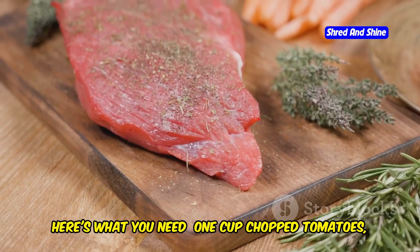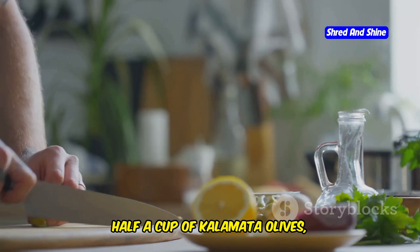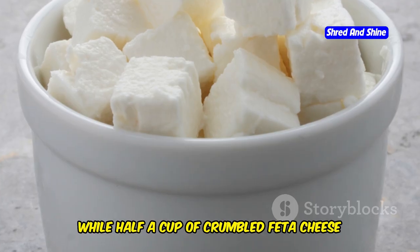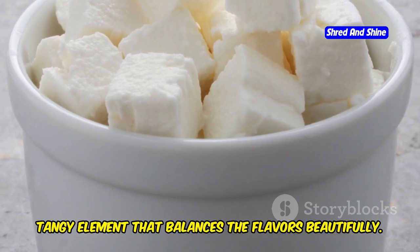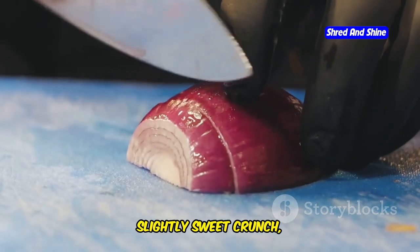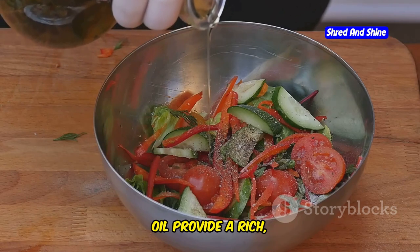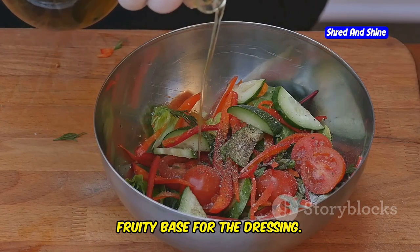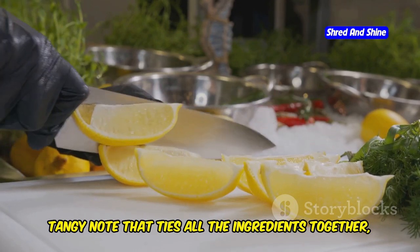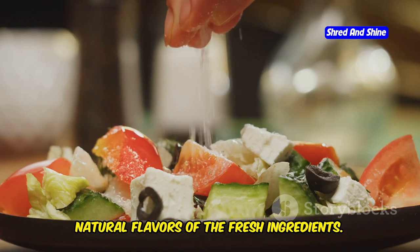Here's what you need: one cup chopped tomatoes, one cup chopped cucumbers. Half a cup of kalamata olives, pitted and halved, adds a briny depth to the salad, while half a cup of crumbled feta cheese brings a creamy, tangy element that balances the flavors beautifully. A quarter cup of chopped red onion adds a sharp, slightly sweet crunch, and two tablespoons of extra virgin olive oil provide a rich, fruity base for the dressing. One tablespoon of lemon juice adds a bright, tangy note that ties all the ingredients together, and salt and pepper to taste.